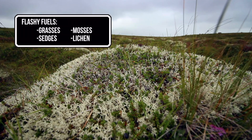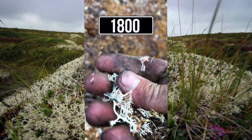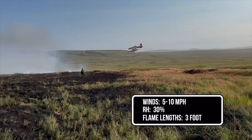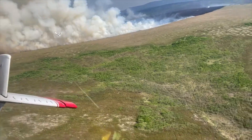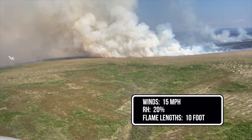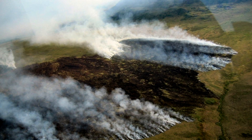Live or dead, sedges and mosses react quickly to changes in the RH. With 5 to 10 mph winds and RHs in the 30s, fires can have 3-foot flame lengths. 15 mph winds and RHs in the 20s can quickly result in 10-foot flame lengths. Fire behavior in extremely dry and windy conditions may rule out direct attack.